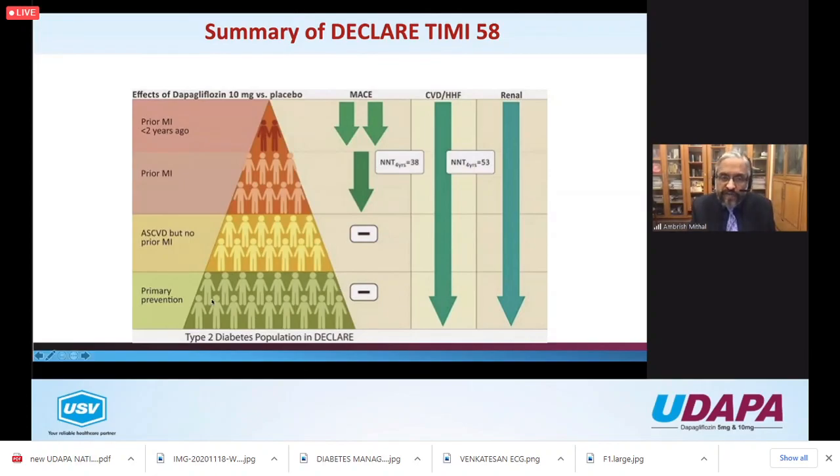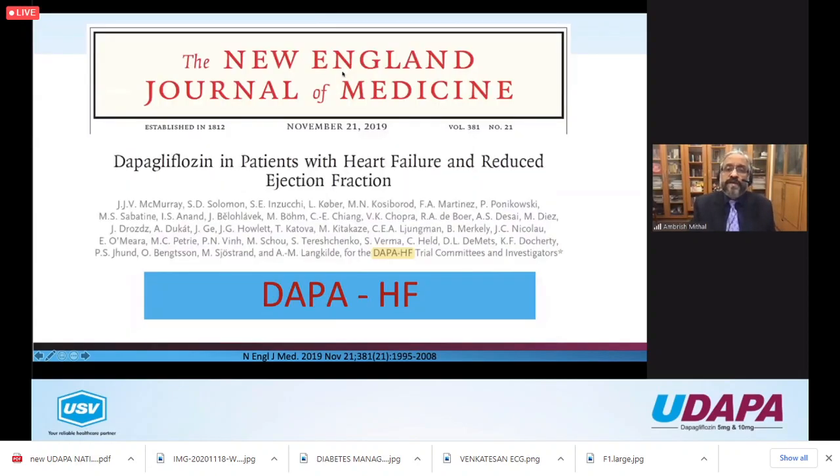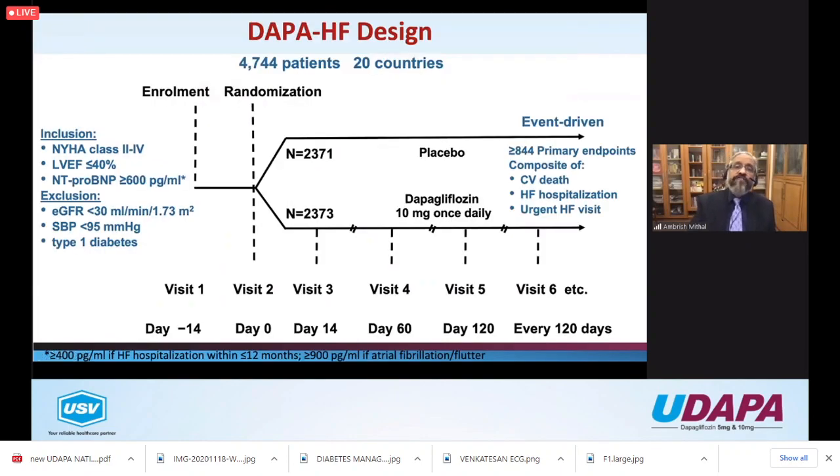In summary from DECLARE-TIMI: for the diabetes population in primary prevention the reduction in MACE was less striking, whereas in those with prior MI - especially recent MI - the reduction in major adverse cardiovascular outcomes was much clearer. The impact on hospitalization for heart failure and renal composite outcome was significant throughout all groups. To demonstrate an impact on three-point MACE you probably need the sicker, higher-risk population.